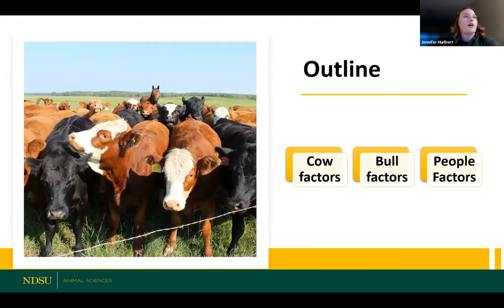So just an outline of what we'll be covering today. Pretty simply put, there are a couple of big important pieces of this formula that equate to pregnancy success. We've got some cows involved, we've got some bulls involved, and also some people factors as well. In order to successfully do a natural service in a cow-calf operation, we need to make sure we've got all of our ducks in a row in terms of our females and the males we're going to be using for that breeding program.